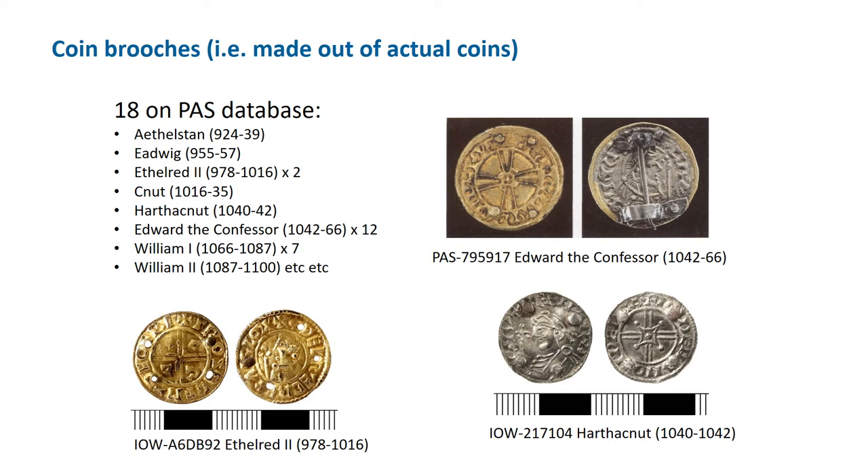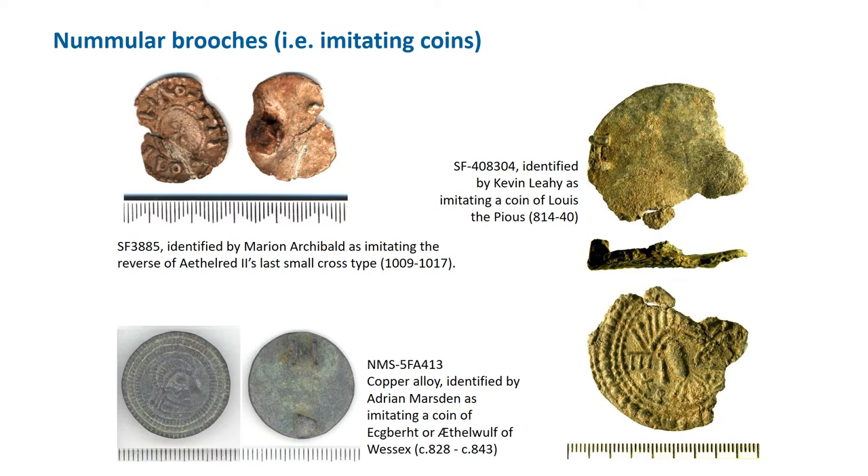Now we turn to brooches made in imitation of coins, which we call nummular. Rosie Weech is quite hard-line as to whether an object can be said to have been made in imitation of a coin — she says we should only assume this when a bust or legend derivative can be identified, because so many disc brooches look a little bit like coins. It's surprisingly hard to date most nummular brooches: some are identifiably based on coins of Louis the Pious (early 9th century), others on prototypes of the 11th century. Please ask your finds liaison officer for advice when recording one of these brooches.